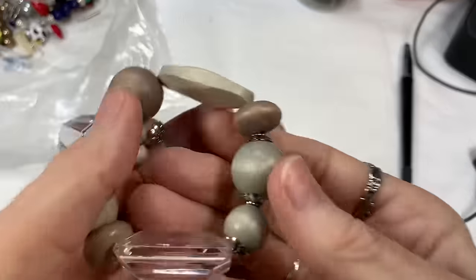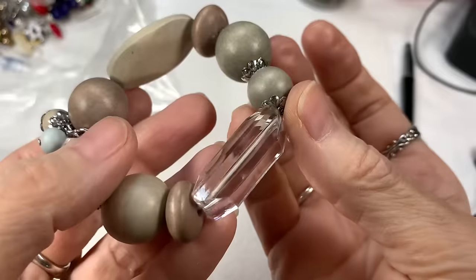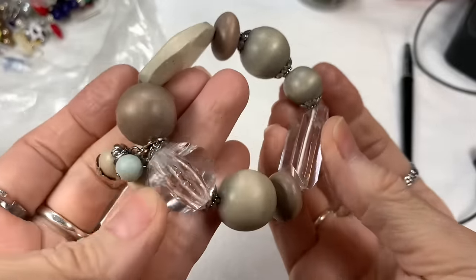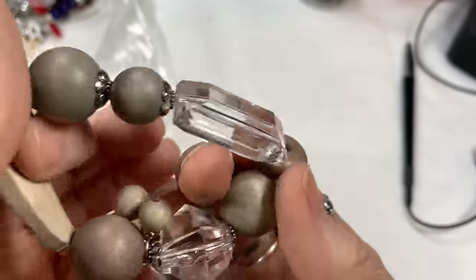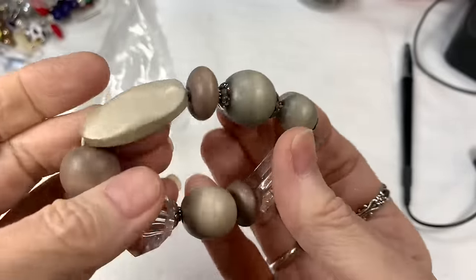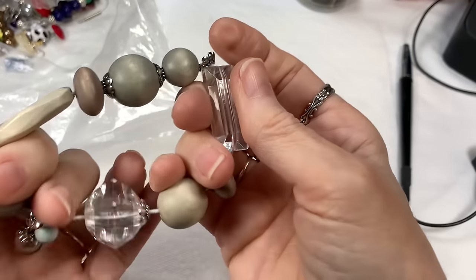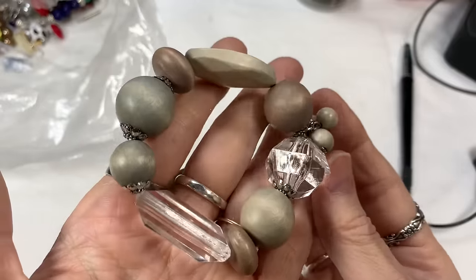Next is more clear acrylic or lucite — lovely faceted beads that remind me of chandelier crystal, though it is lucite, not crystal — and some sandy colored wood beads. It's very cute, the stretch is excellent. I'll say $6 on that.